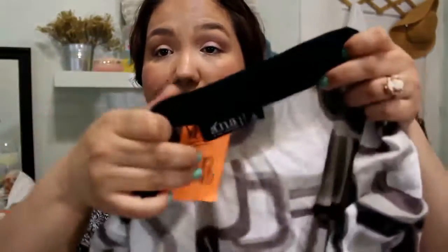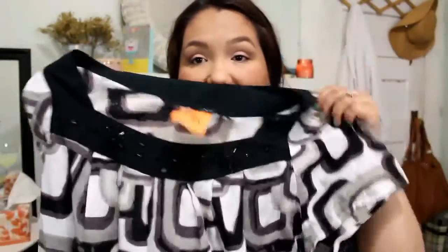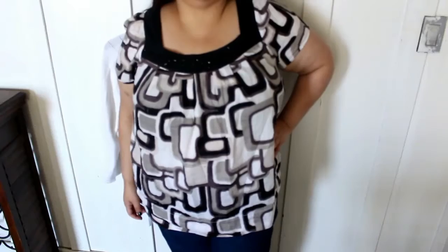The first shirt I got was two dollars and it's by the brand Anna. It looks like this — it has some pretty beading on the top, short sleeves, and a geometric pattern. I like how it flows out on the bottom. Just a really lightweight material, good for warm and hot weather.